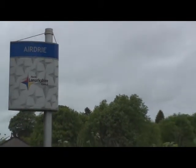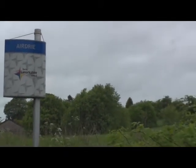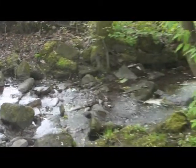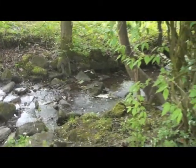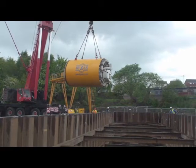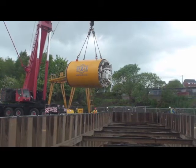Over the next two years, Scottish Water is embarking on a £22 million project in Airdrie to protect the natural environment and local watercourses and reduce flooding risk at Cairnhill Road. Work has already commenced in partnership with BISAC Ltd. The project involves three key pieces of work.